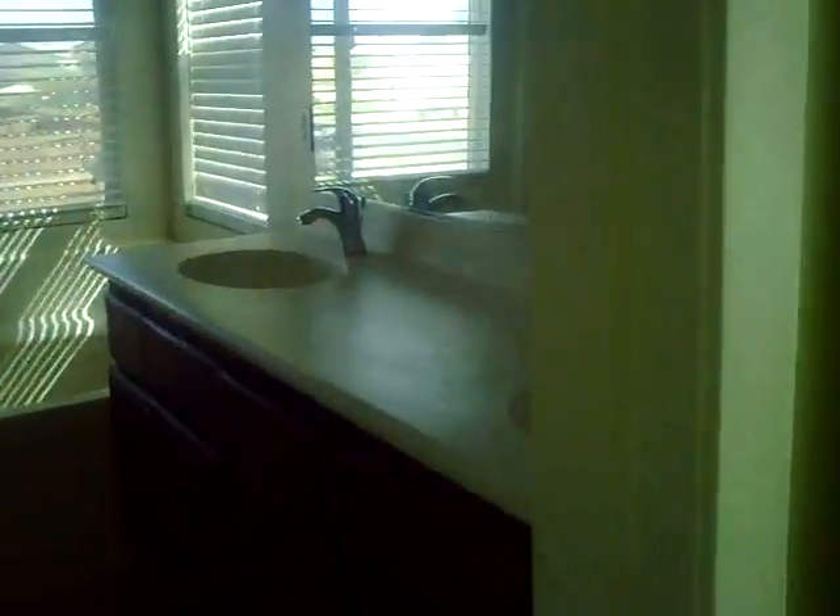Here's a nice big bathroom. Dual sinks, tub, and you've got your closet back there. And behind the door here is the commode.